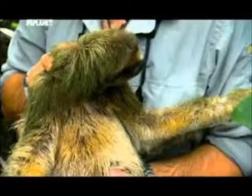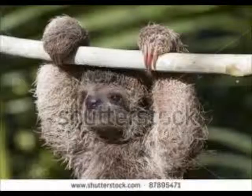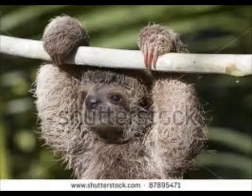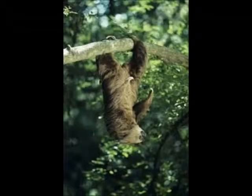A 2011 study found only 79 pygmy three-toed sloths on Escudo de Veraguas. Although the island has no human population, visiting fishermen poach the sloth, which is an easy target because it only lives in the mangrove forest by the sea. Although it is protected as a wildlife refuge, enforcement is lax.